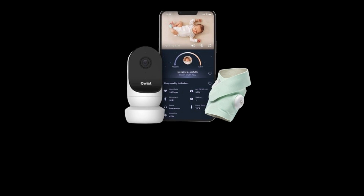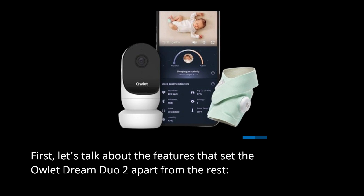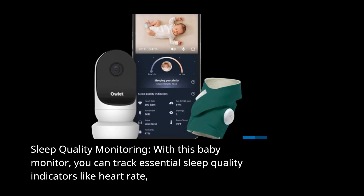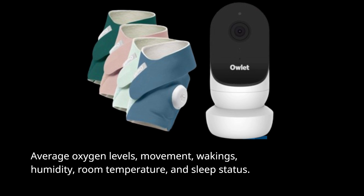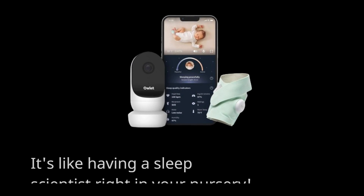First, let's talk about the features that set the Owlet Dream Duo 2 apart from the rest. Sleep Quality Monitoring: with this baby monitor, you can track essential sleep quality indicators like heart rate, average oxygen levels, movement, wakings, humidity, room temperature, and sleep status. It's like having a sleep scientist right in your nursery.